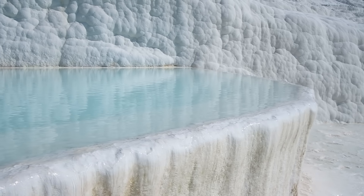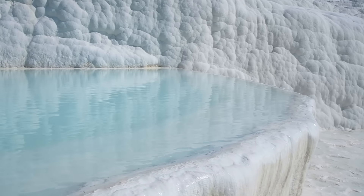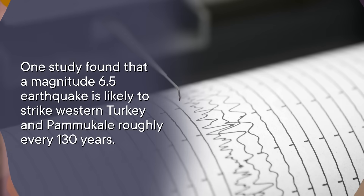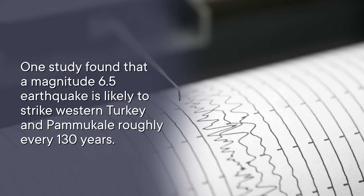Not only that, but self-built travertine channels can get fractured during earthquakes, causing vertical steps of more than half a meter and sideways offsets of up to a meter. Since bigger displacement usually means bigger earthquakes, these offsets can be used to estimate the size and destructive power of past seismic events, as well as how often destructive earthquakes can be expected in the region. One study found that a magnitude 6.5 earthquake is likely to strike western Turkey and Pamukkale roughly every 130 years. And since there was a pretty big one in the area in 1899, we might expect to see another one fairly soon. So not only is Pamukkale a uniquely beautiful geological and archaeological wonder, but it contains a valuable petrified slice of our planet's climatic and tectonic history, allowing us to understand and prepare for the future too.